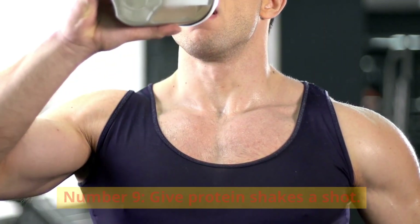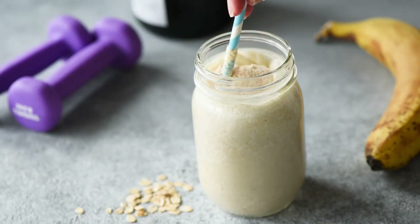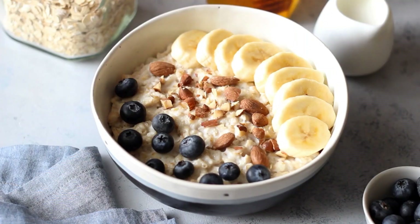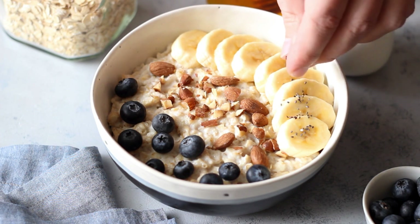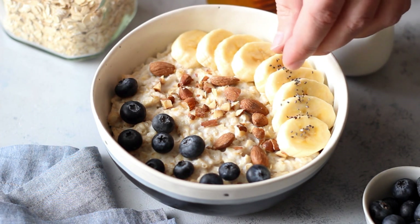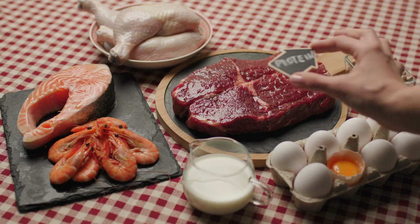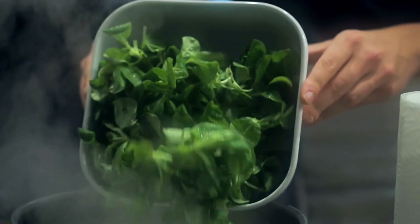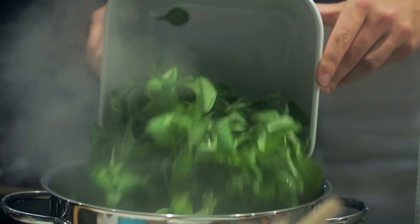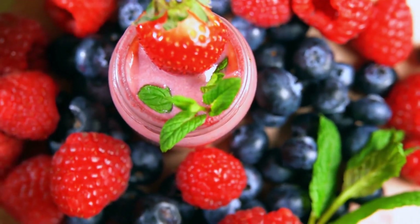Number 9: Give protein shakes a shot. Making protein smoothies is a straightforward method to include more protein in your diet. Consuming adequate protein may help you maintain lean body mass, curb your hunger, and briefly increase your metabolism. Additionally, research indicates that consuming extra protein may aid in reducing visceral fat, particularly when combined with a diet low in calories. Incorporate additional nutrient-dense, fiber-rich items such as spinach, kale, or berries into your protein shake for optimal outcomes.